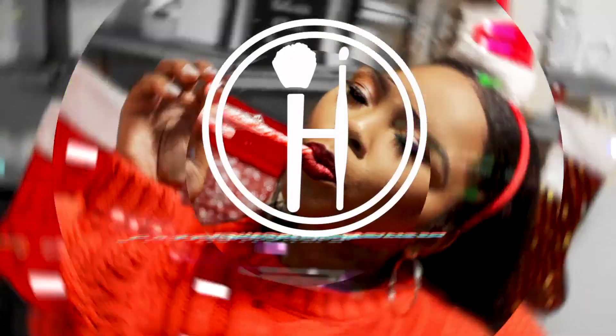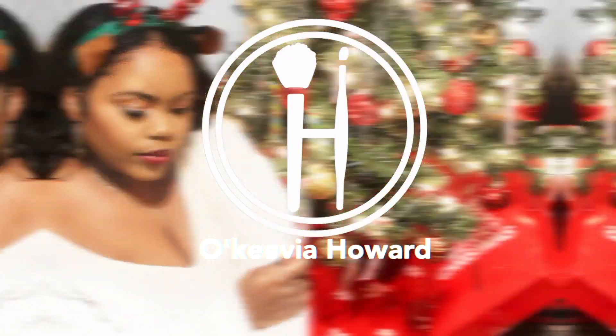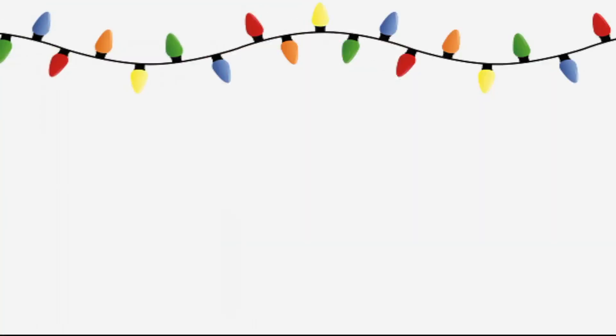Hey guys, welcome back to the channel! Today we're doing a different kind of video for Fashion Friday — we're going to be trying out some jeans from Forever 21. I've tried Forever 21 jeans in the past; some worked for me, some didn't. I bought five pairs of jeans and they were all on sale, so it ended up being five pairs for about $25.